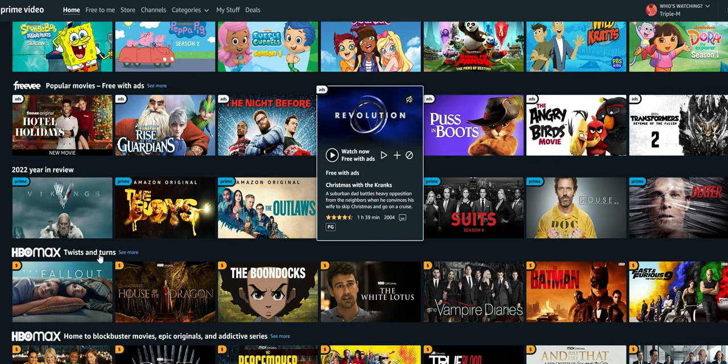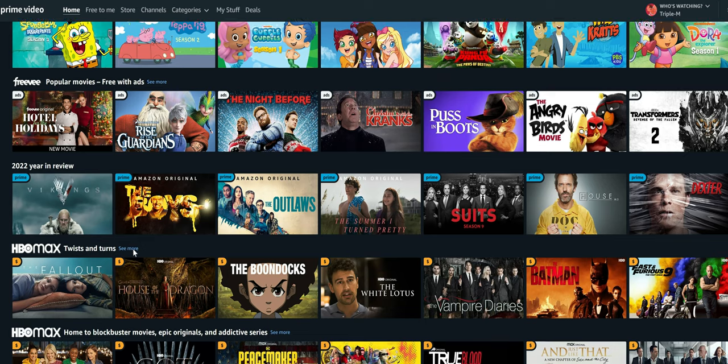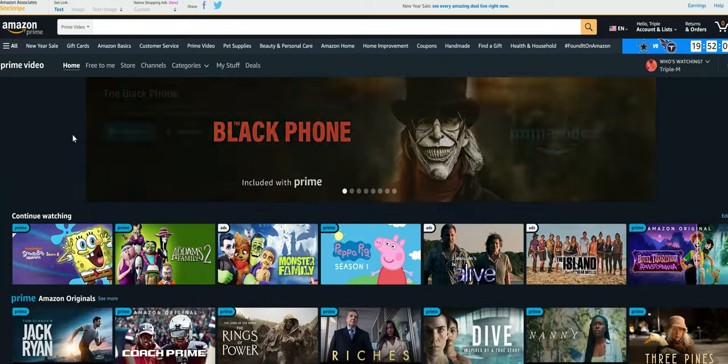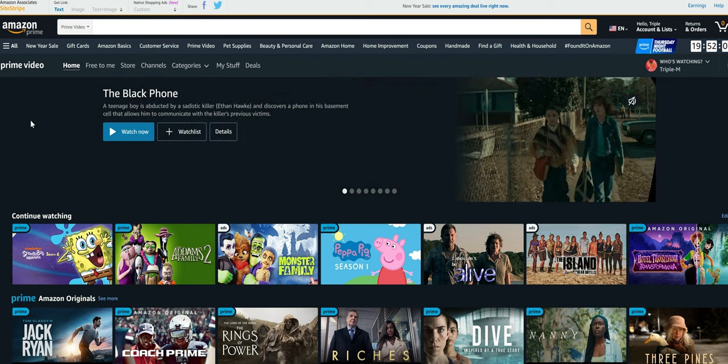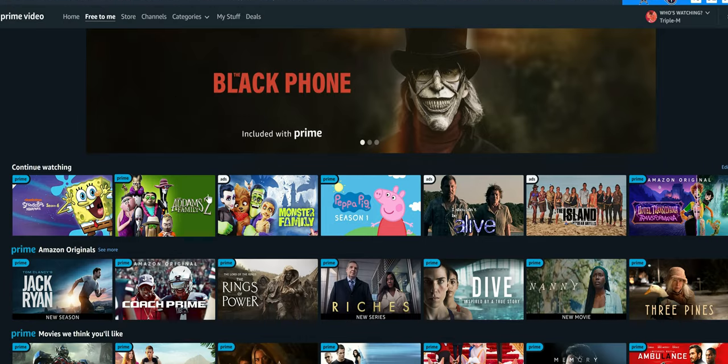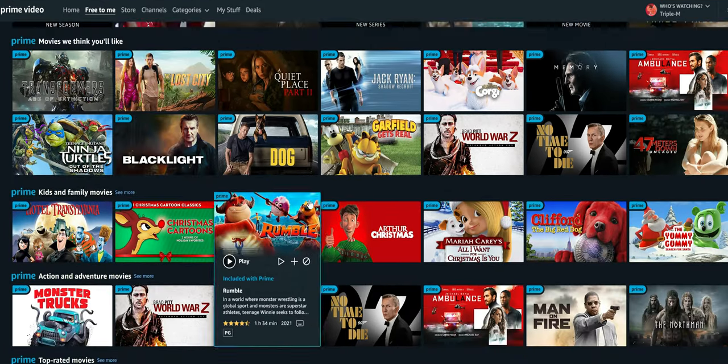With Amazon Prime Video, you don't have to pay extra to get some titles in 4K. So if you have a 4K-compatible TV and there's 4K content on Amazon Prime, you can watch it at no extra charge. That's one of the main differences between Amazon and Netflix when it comes to 4K access.